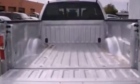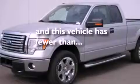12-volt power outlets, an anti-lock braking system, an auto-dimming rearview mirror, and this vehicle has less than 19,000 miles.